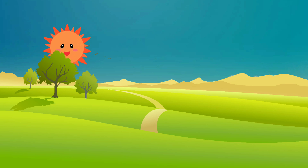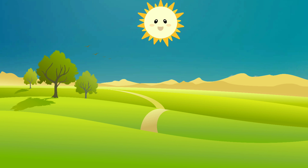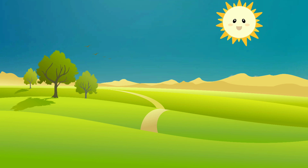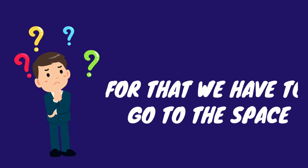When the sun rises in the east, it appears like a red ball. As the day advances, its color appears white. But again in the time of sunset, in the evening, it appears red. Do you know why it is so?